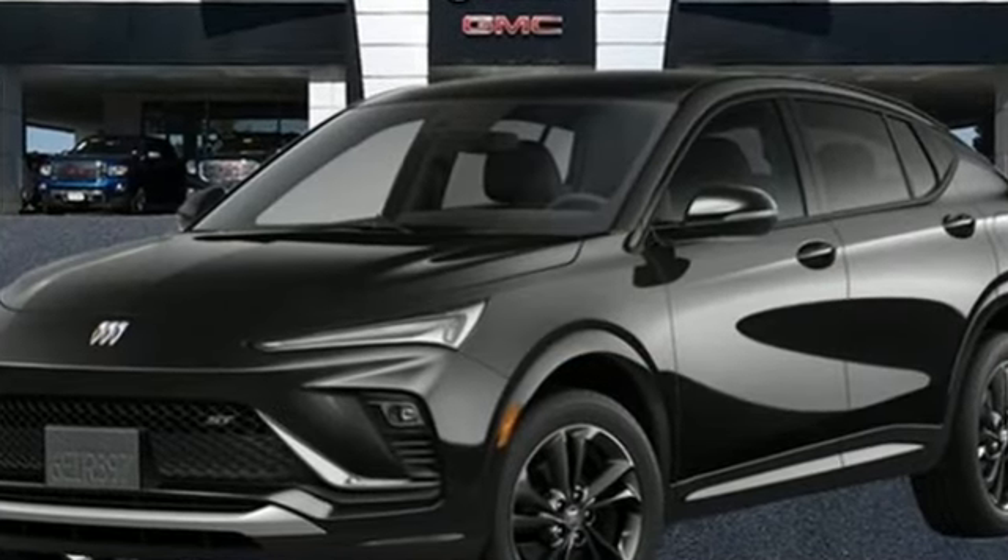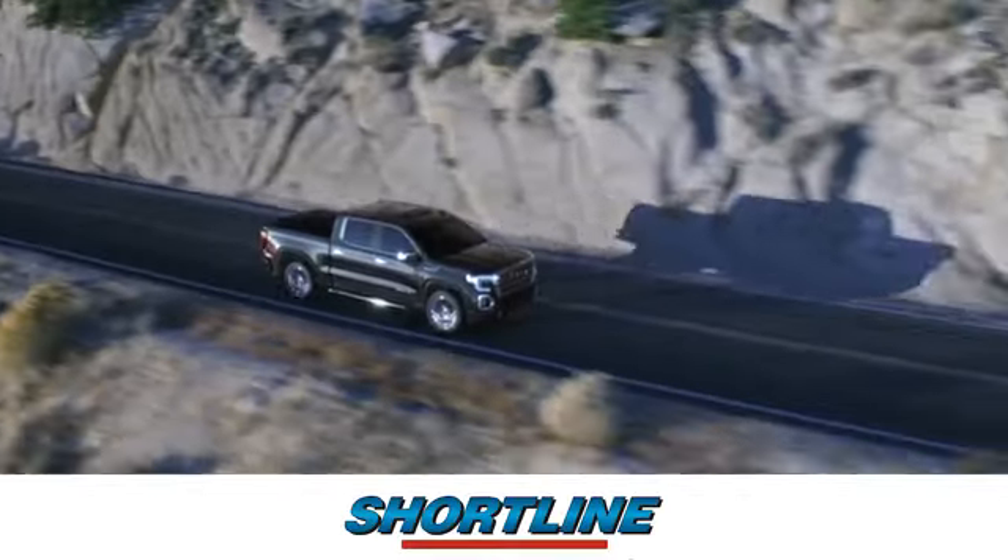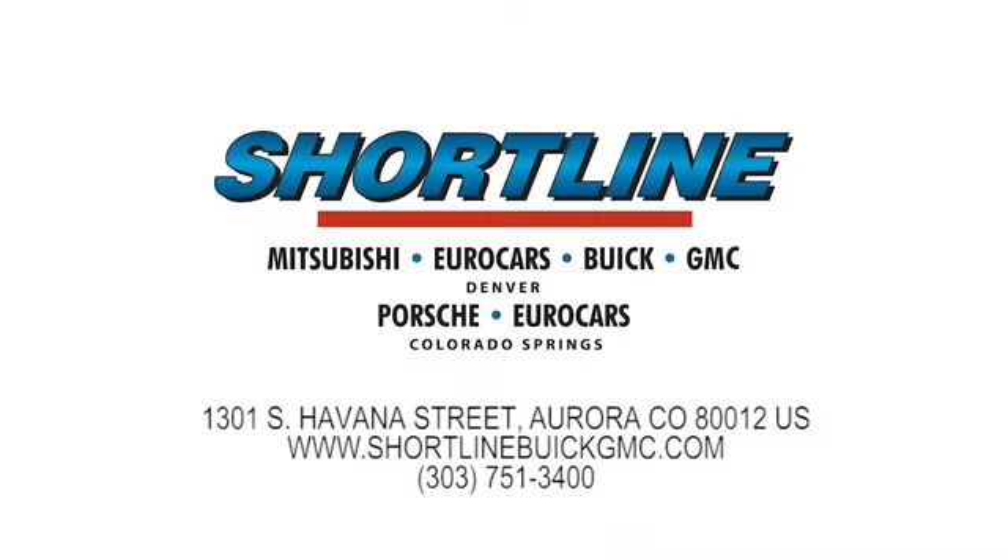There's even more to see in person — take it for a test drive today. Click now or visit Shortline Auto to view our incredible selection of new and used vehicles. We're conveniently located just minutes from Denver. Shortline Auto — you do the driving, we'll do the rest.